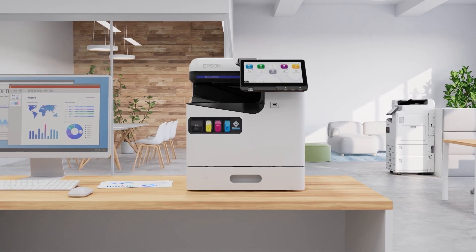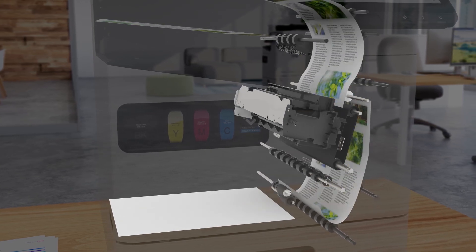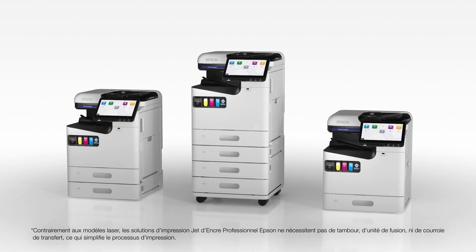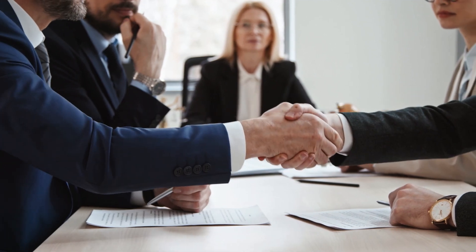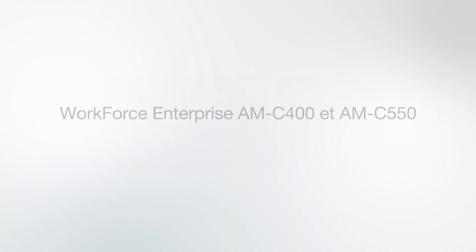Epson's inkjet technology uses no heat in the ink ejection process, which helps to reduce power consumption. This simple printing process has fewer parts that need periodic replacing, resulting in less maintenance time, reduced cost, and lower environmental impact. It delivers efficient, ready-to-go printing solutions for you and your business.